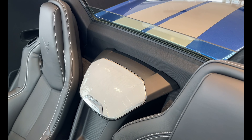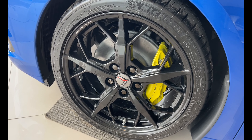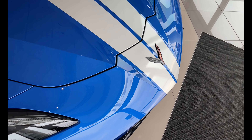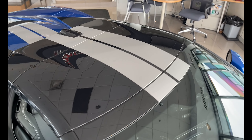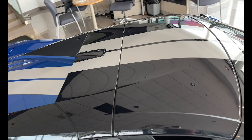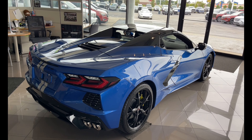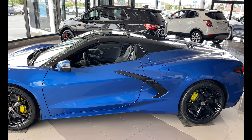In addition to the 2LT options, we've got some visual upgrades. Those include yellow painted calipers, a carbon flash painted roof with full length sterling silver dual racing stripes going front to back, and 5 Trident spoke black painted wheels — 19's up front, 20's in the rear.